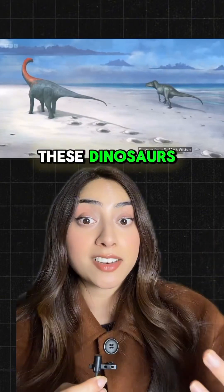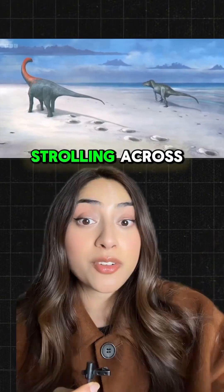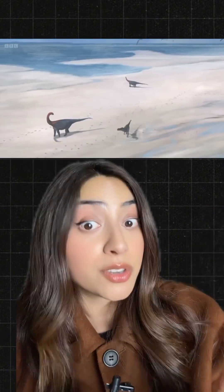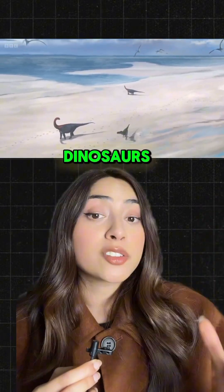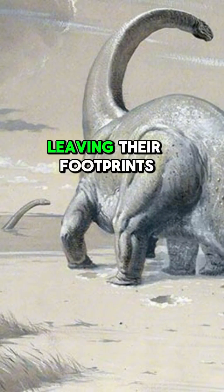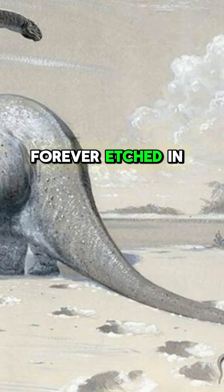You can just imagine these dinosaurs casually strolling across Jurassic-era Britain, which was a tropical lagoon at the time. And where the dinosaurs made their tracks used to be a white, sandy beach, leaving their footprints forever etched in the shallow mud.